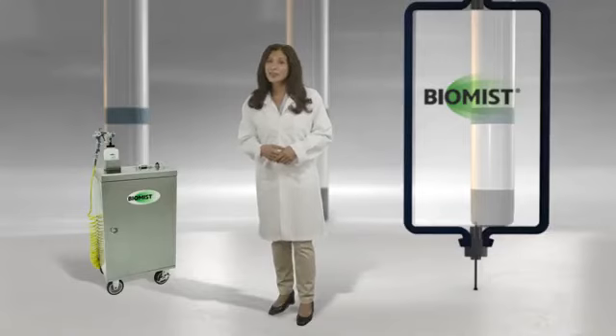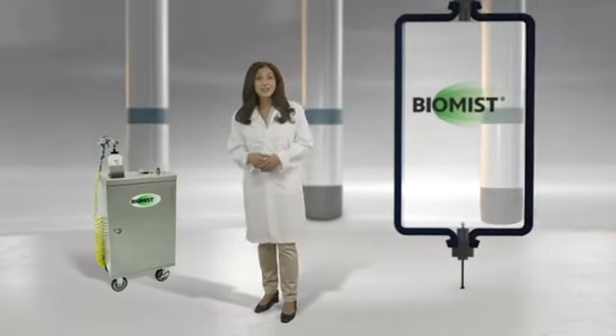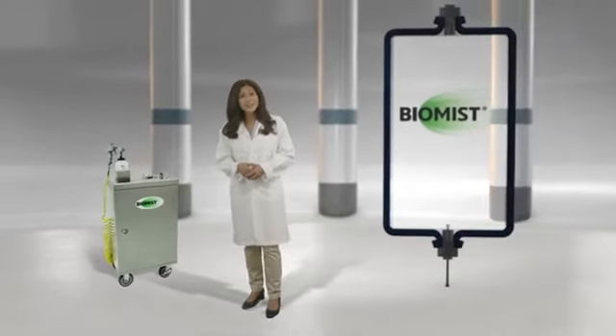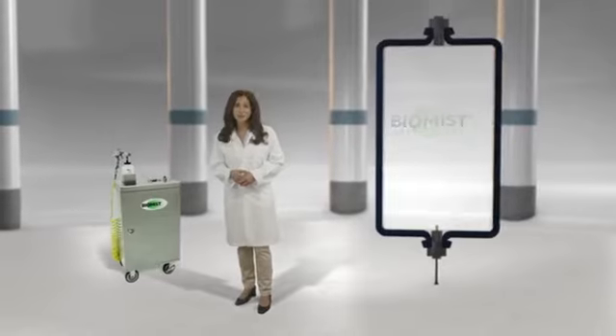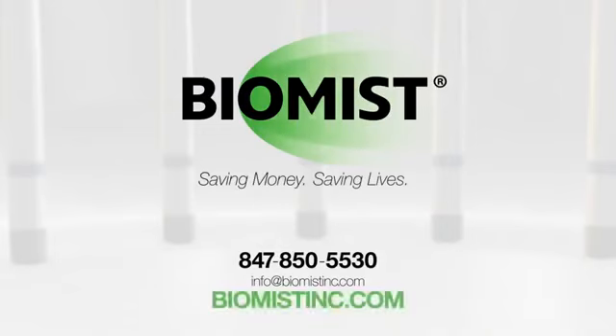Give us a call today or visit us at biomistinc.com. With BioMist, you can feel secure in the knowledge that your business, clients, co-workers, and customers are protected. BioMist — saving money, saving lives.